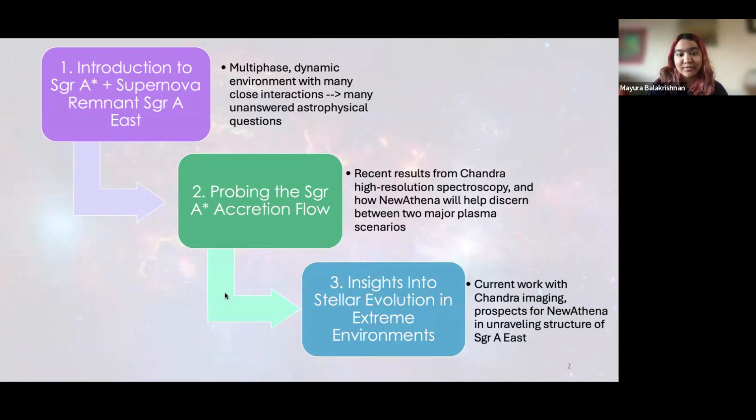I'll talk about our work published earlier this year on the Sagittarius A* accretion flow using Chandra high-resolution spectroscopy, and I'll mention how New Athena is actually required to discern between the two major plasma scenarios. I'll end briefly talking about Chandra imaging work on Sagittarius A East, the nearby supernova remnant, and how better understanding of Sgr A East will give us better insight into stellar evolution in extreme environments.